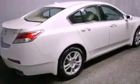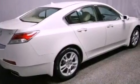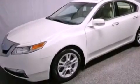Its top features include a rear-view camera, a moonroof, heated front seats, commercial-free satellite radio, aluminum wheels, and a navigation system.